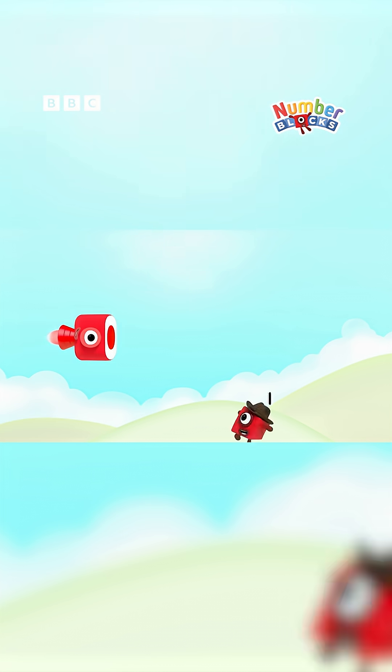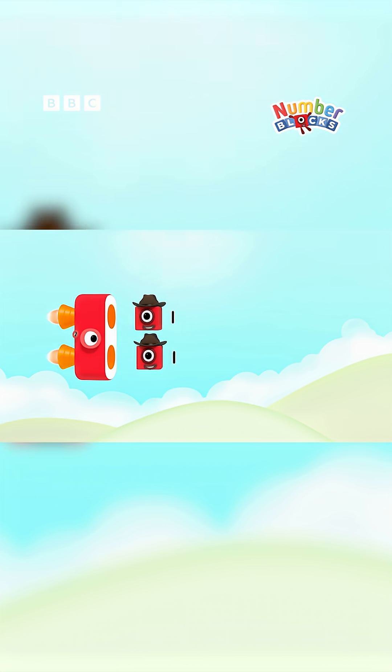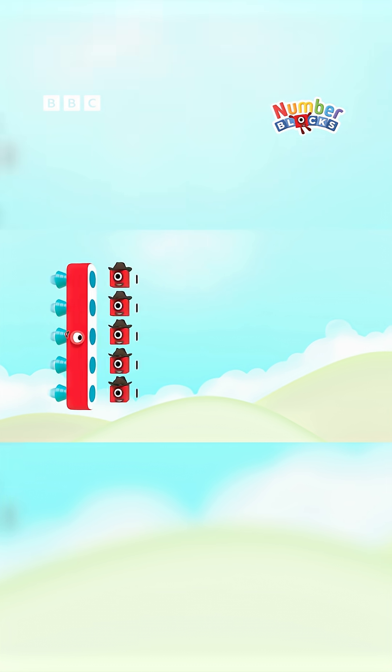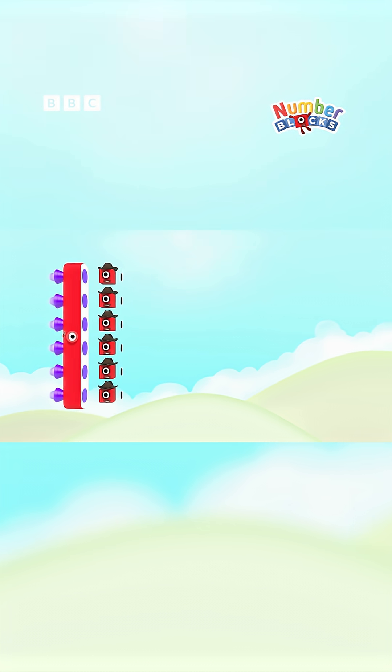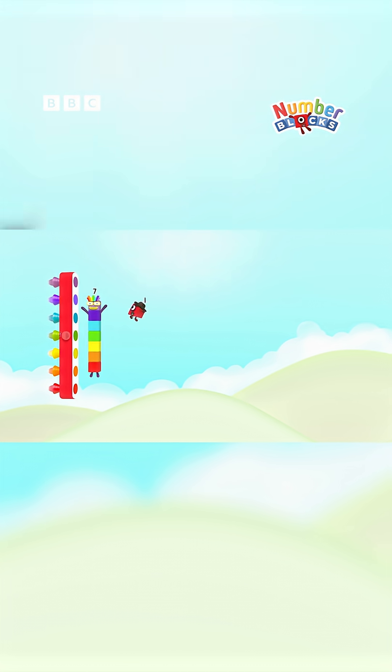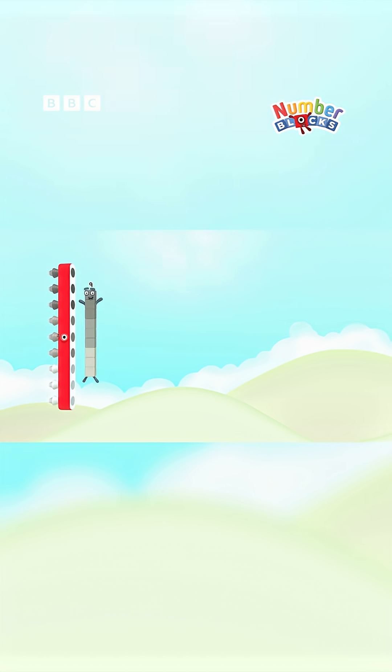Sideways! 1-1 is 1, 2-1s are 2, 3-1s are 3, 4-1s are 4, 5-1s are 5, 6-1s are 6, and 7-1s are 7, 8-1s are 8, 9-1s are 9, and 10-1s are 10!